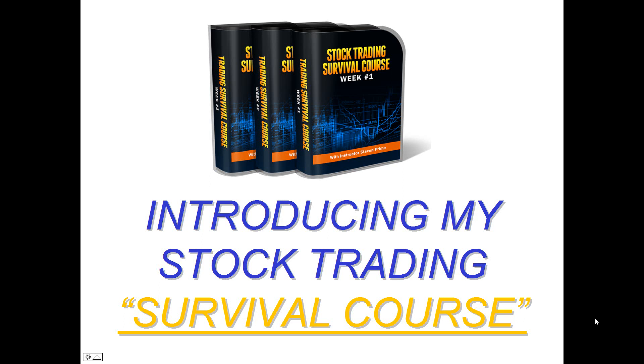Hello everyone and welcome to this brief educational presentation where I'd like to talk about my stock trading survival course. We're introducing this survival course because of the market volatility that's currently taking place as well as the extreme downward movement in the market.